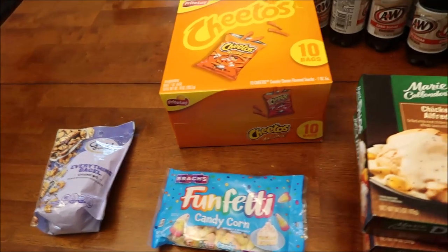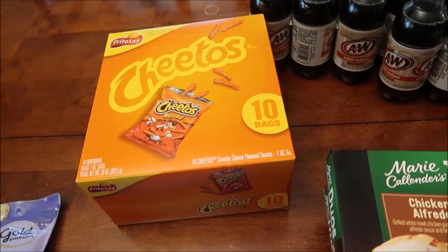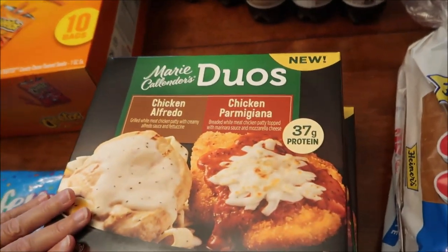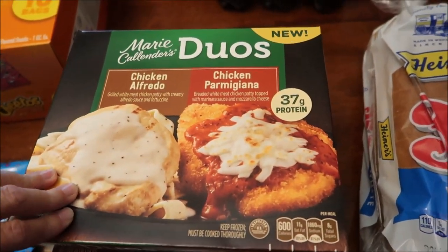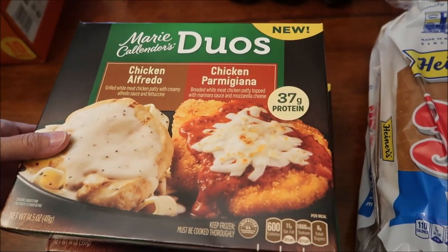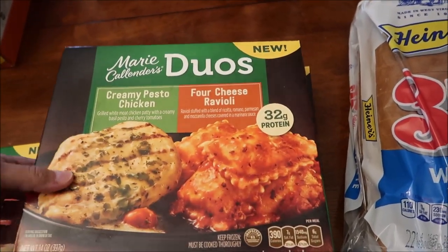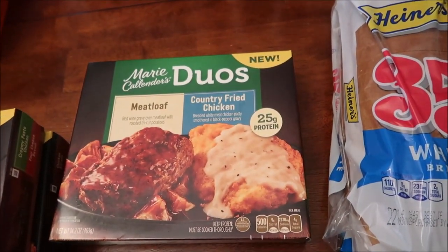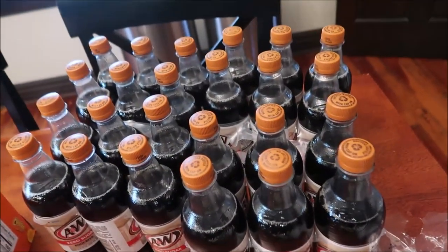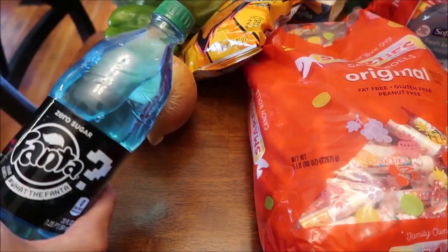At Kroger we spent $36.39. We bought a box of Cheetos, we found the Brach's Funfetti candy corn, and Kevin is going to be trying all three of these Marie Callender's duos meals on his lunchtime review channel - I posted them on Instagram. This is the chicken alfredo and chicken parmesan, this is the creamy pesto chicken and pork cheese ravioli, and this is the meatloaf and country fried chicken. We also bought a loaf of bread and four A&W zero sugars.